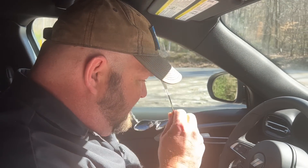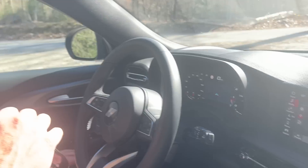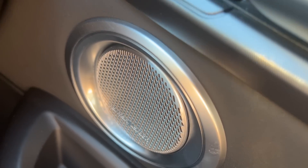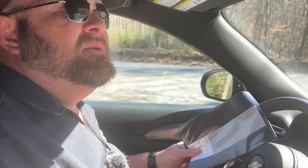This does have the Harman Kardon stereo system. Unusually, if you got this package you would normally get a sunroof, but the build sheet indicated a delete and you got $615 back for not having the sunroof.